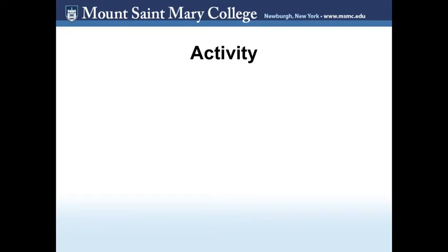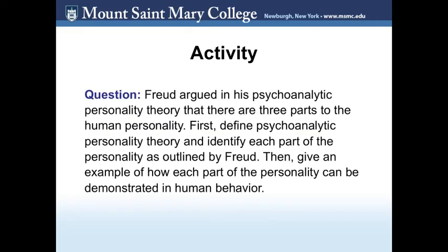Let's do a short activity on the importance of reading directions. Assume you are taking a psychology class with this question: 'Freud argued in his psychoanalytic personality theory that there are three parts to the human personality. First, define psychoanalytic personality theory and identify each part of the personality as outlined by Freud. Then, give an example of how each part of the personality can be demonstrated in human behavior.' This question has many parts — you must describe the theory, identify the three parts of the personality, and give examples. If you do not read each part and answer fully, you may not get full credit.